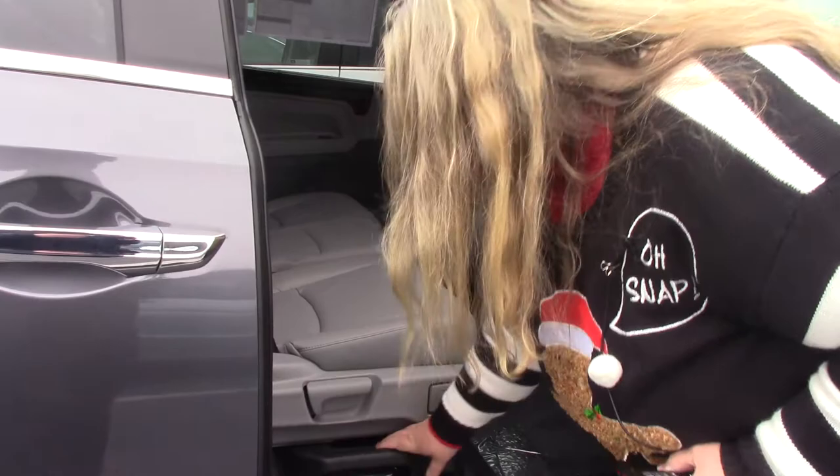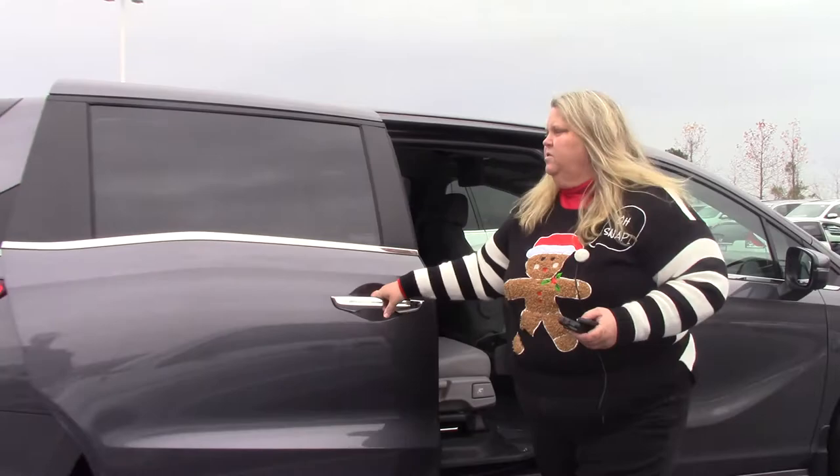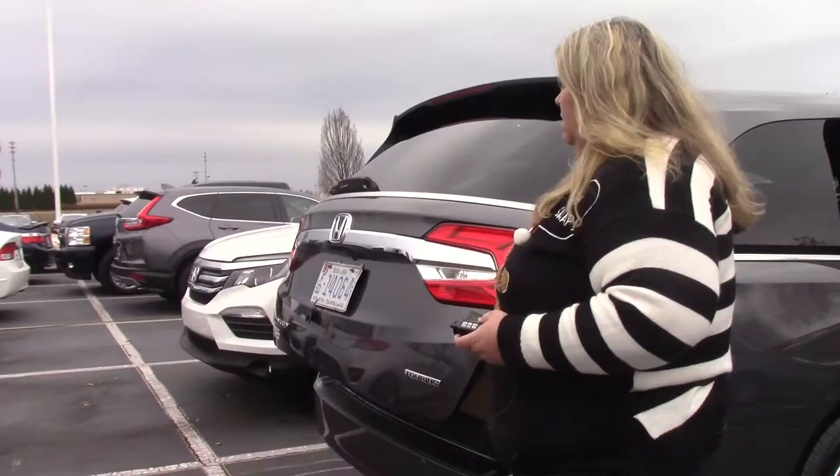All you have to do to make extra space is you can move this over and slide this up. There's a bunch of different ways you can configure the seats in the car, and we'd love to show it to you.